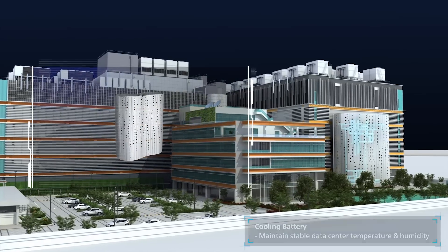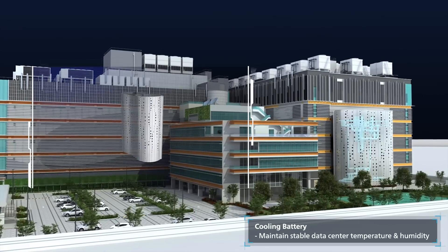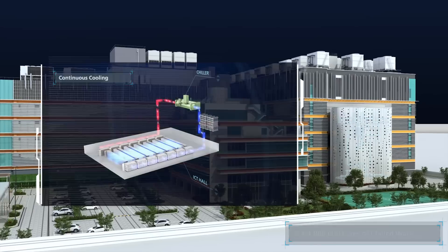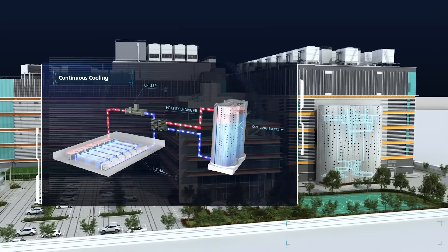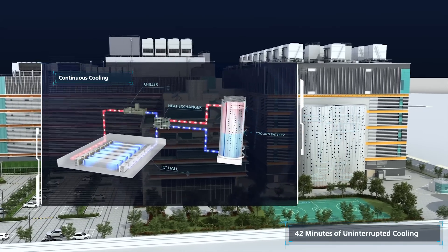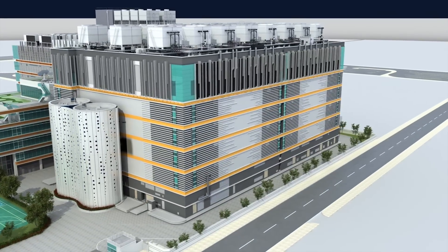One of our cutting-edge features is the cooling battery, a thermal energy storage system which is an essential design of the ultra-high density solution. When there is a power interruption, over 1,800,000 liters of chilled water will be discharged immediately to provide 42 minutes of continuous cooling and keep the data center under stable temperature and humidity.